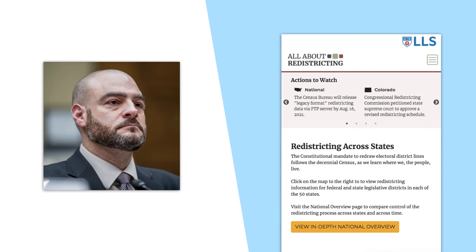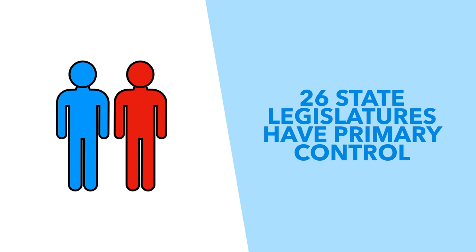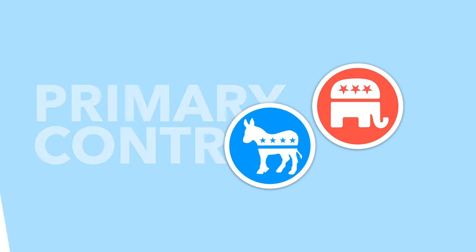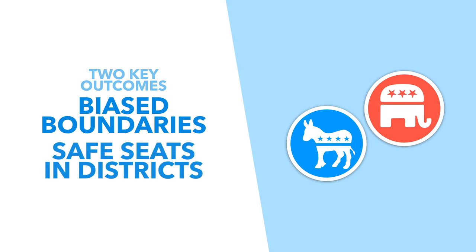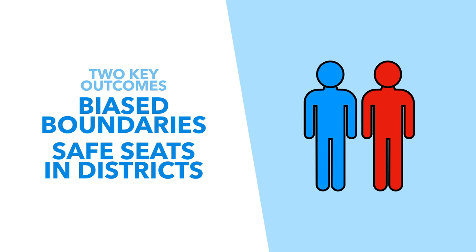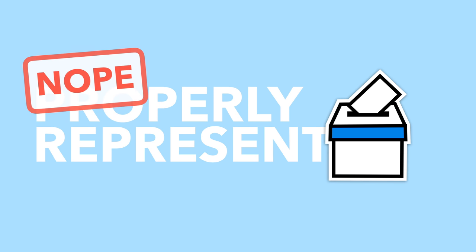So who draws these lines? According to Professor Justin Levitt's 'All About Redistricting' website, in 26 states the state legislature has primary control. This means that politicians are drawing their own lines. This leads to two things: firstly, massively unfair maps which advantage whichever party was in charge of drawing them, and secondly, safe districts which let politicians guarantee they'll keep their job in the next election cycle.